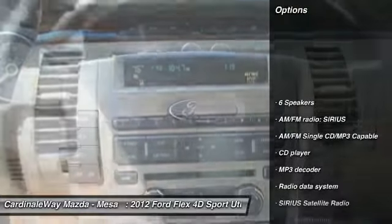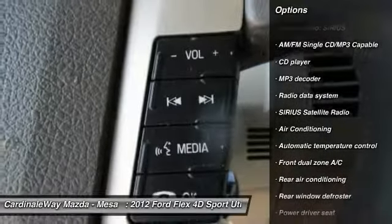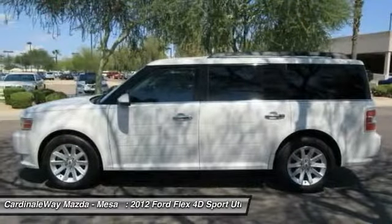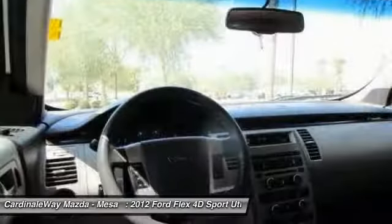Here are some of this vehicle's great options: power passenger seat, traction control, dual airbags, air conditioning, power steering, alloy wheels, four-wheel disc brakes, AM/FM/CD/MP3 radio, universal garage door opener, and fog lights. Your new ride is just a phone call away.